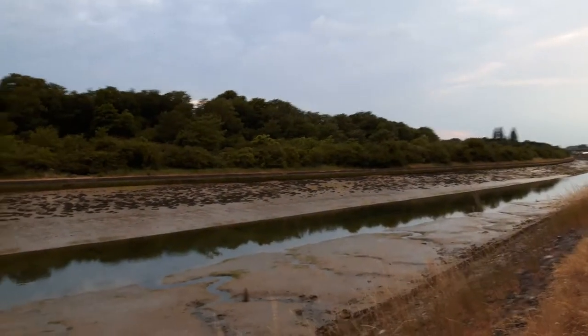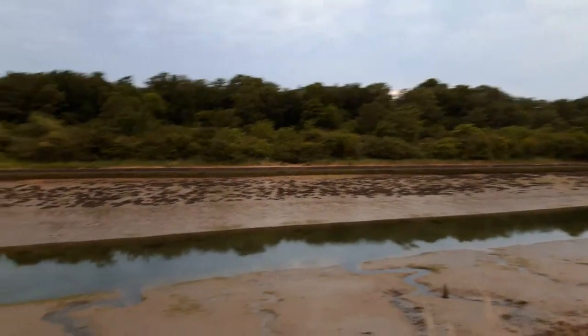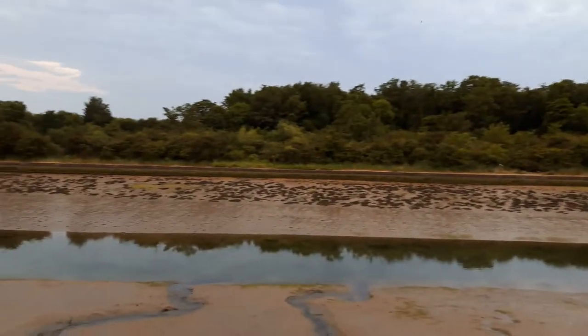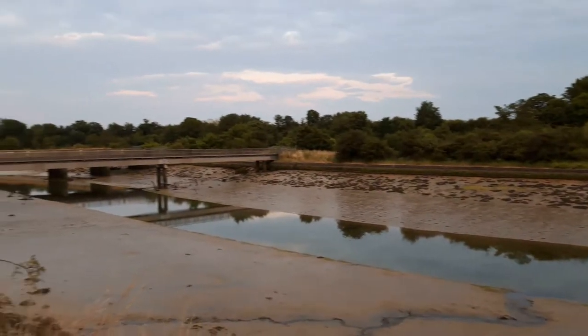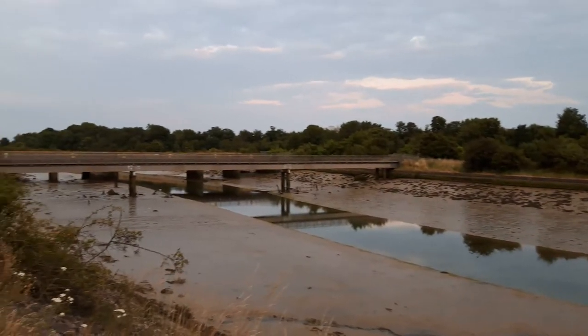The area is called Ports Creek, just north of Portsmouth. A bit further along than where I've walked before — a bit further east, about a mile further east. There's the railway bridge there.